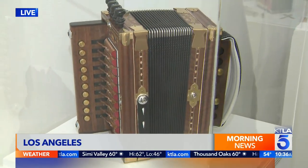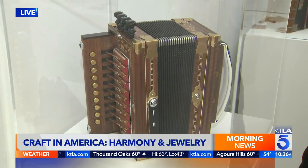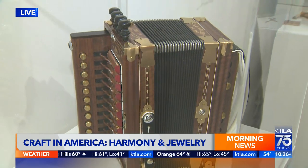The exhibition is entitled Harmony and Jewelry. We've been looking at jewelry, but now we're looking at harmony instruments. This is an accordion, but it's unlike any kind I ever saw on the Lawrence Welk show.